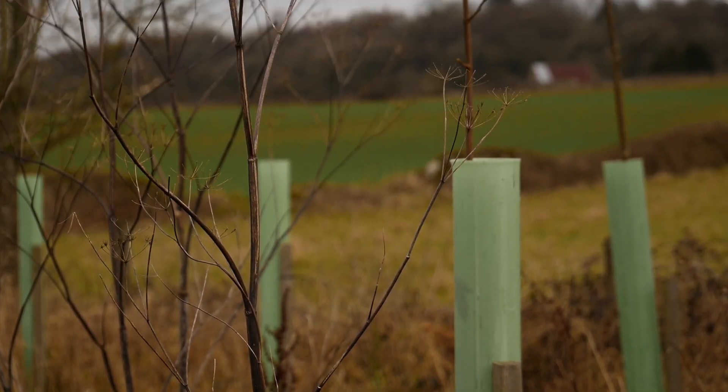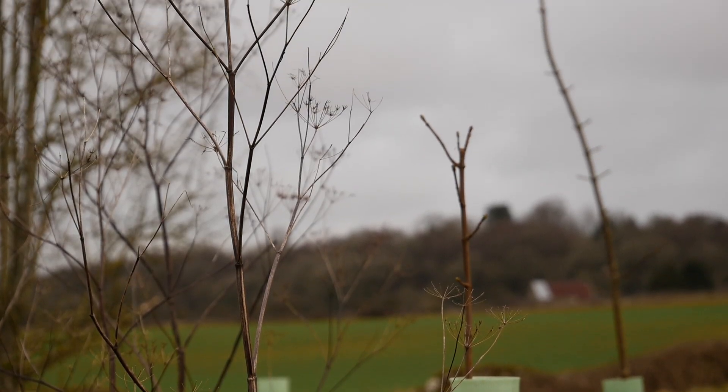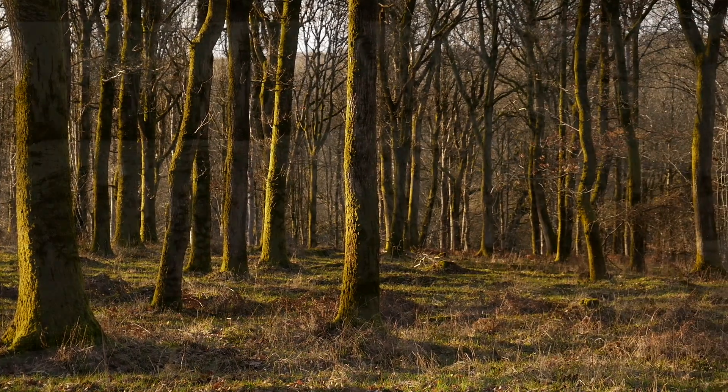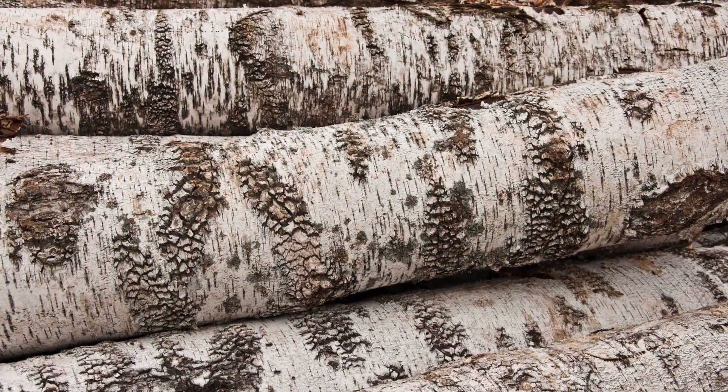My name's Joe Clark, I'm Head of Research at Future Trees Trust. I've been working in hardwood tree improvement for nearly 20 years now. The main aim of the Future Trees Trust is to work with commercially important timber species for broadleaves — these are like oak, ash, sycamore, chestnut, cherry and birch.